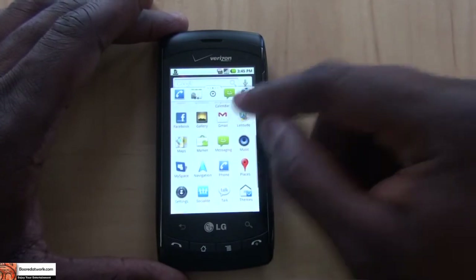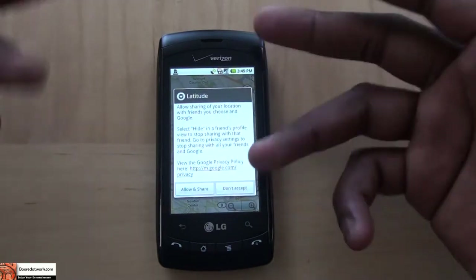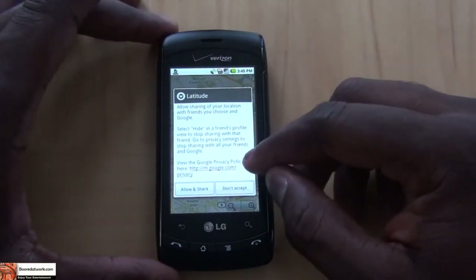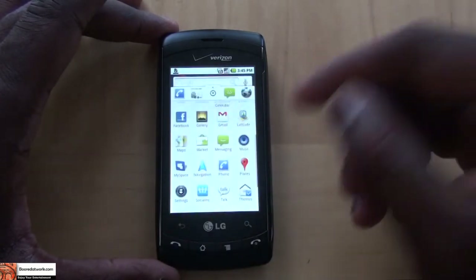Likewise with Google Latitude — once you click on that, you immediately join your Google Latitude. I haven't fully set it up here, but it's very simple and you're on your Latitude immediately.